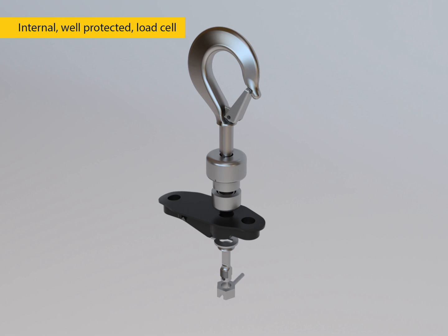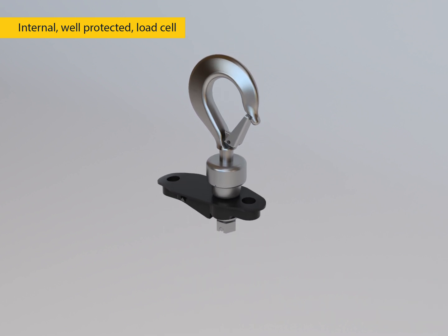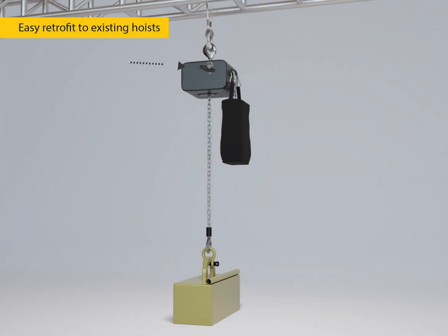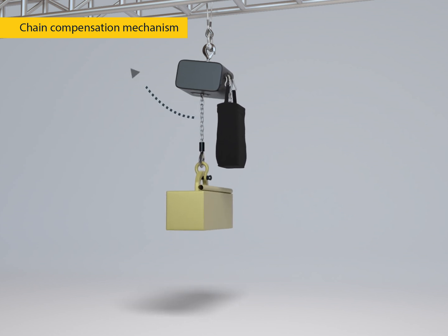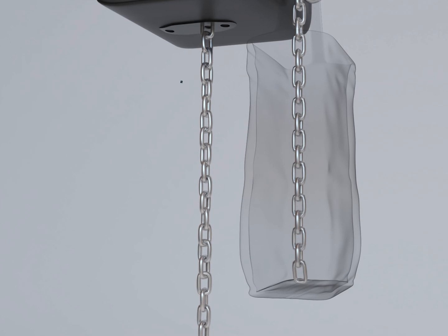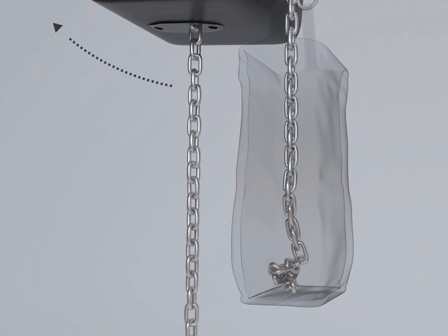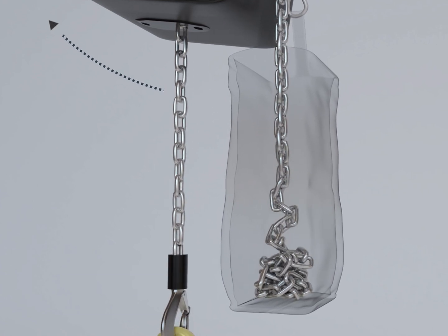Internal load cell installation means sensitive components are protected from impacts. Easy retrofit to existing hoists. Chain compensation mechanism: as the chain accumulates in the bag, it causes the hoist to become unbalanced, which results in reduced measurement accuracy. Our chain compensation mechanism improves this inaccuracy.